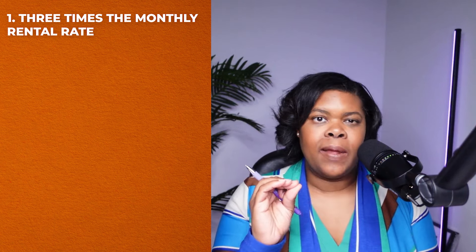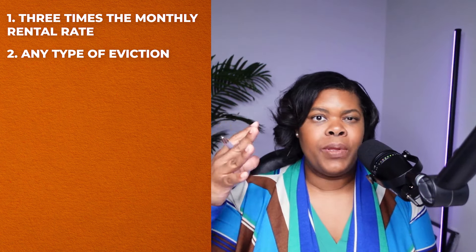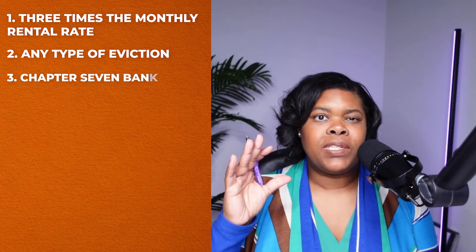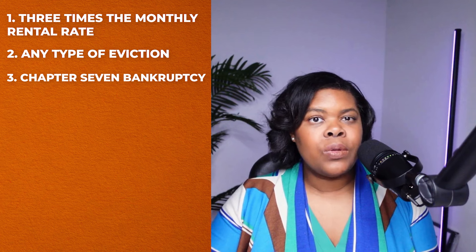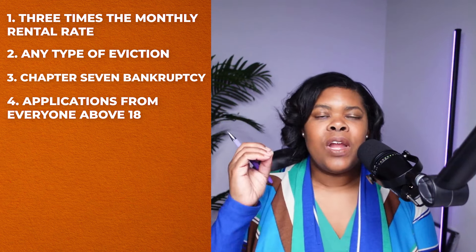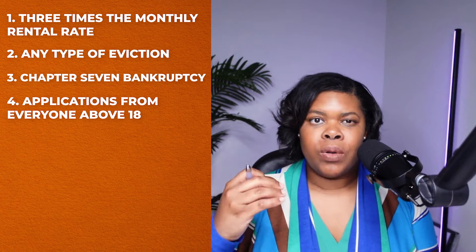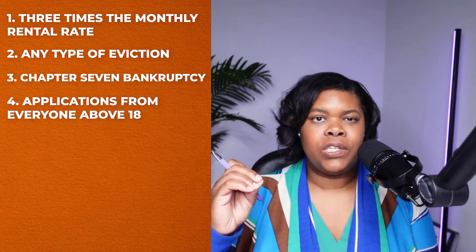They're also going to check for any type of eviction. If you've ever had past evictions that are open or unsatisfied, they're going to be looking at that, and it can actually disqualify your application. They're also going to look at Chapter 7 bankruptcy — if it hasn't been satisfied and closed, that can also disqualify your application. They require applications from everyone living in the household who is 18 and older, and they'll check all of this information from each person.